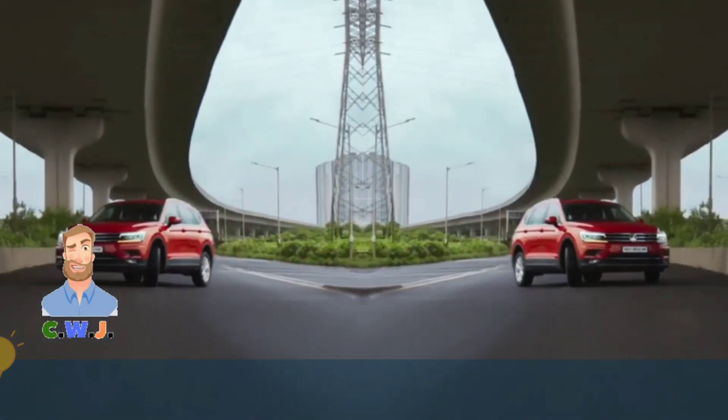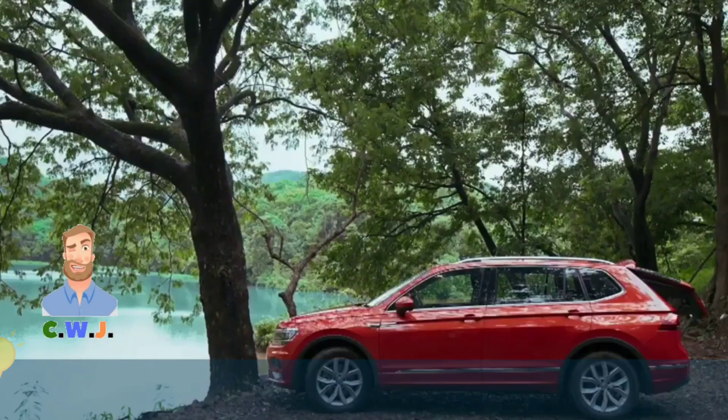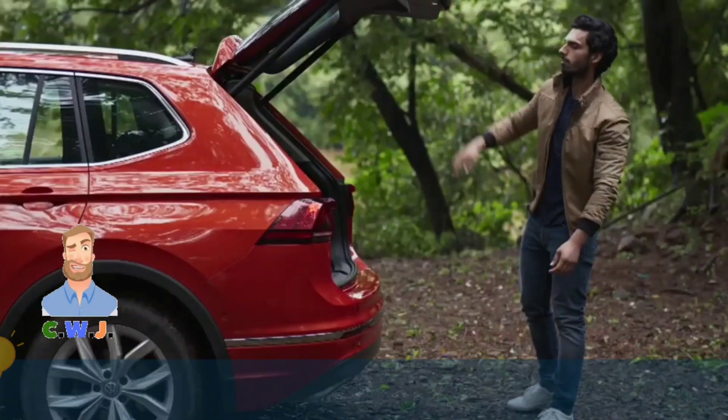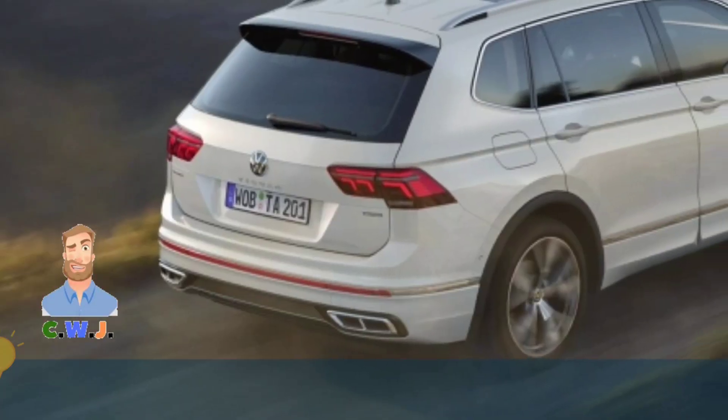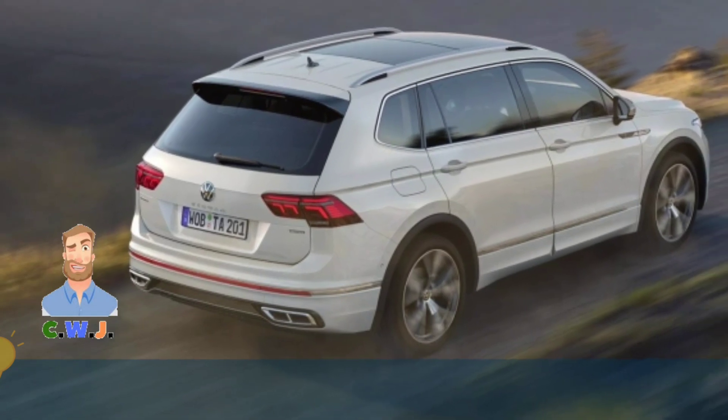A new exterior was added in the most recent version. The front fascia is modern and appealing and attracts the most attention. The inside has been modified as well, now featuring a unique green twin and additional amenities.